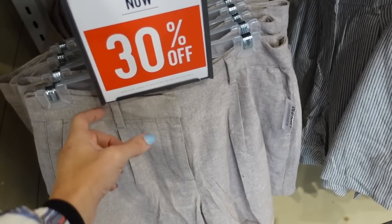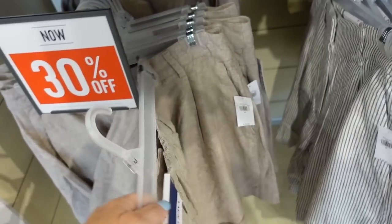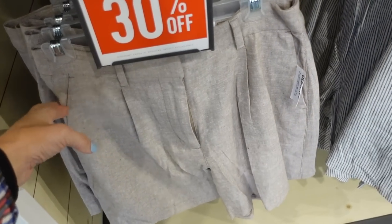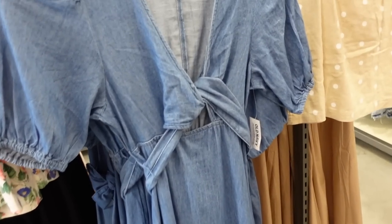They do have matching shorts — a nice relaxed fit with a little pleated detail, belt loop, side pocket, elastic through the back for a really good fit, and a trouser slot. They're 30% off, regularly $36.99, in all those same colors.